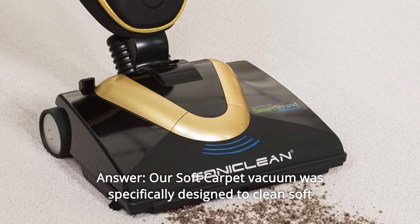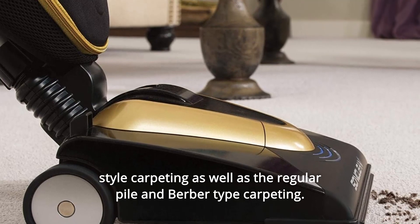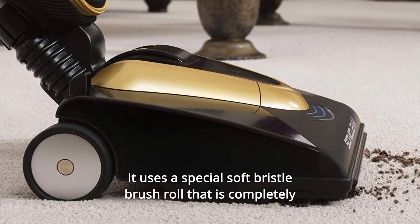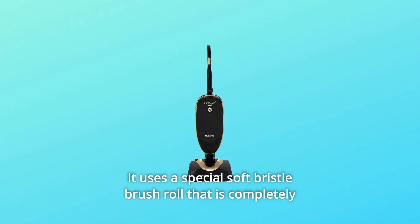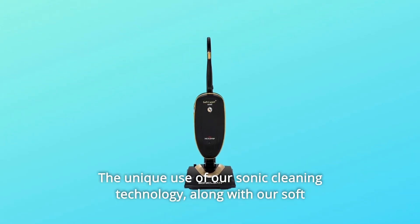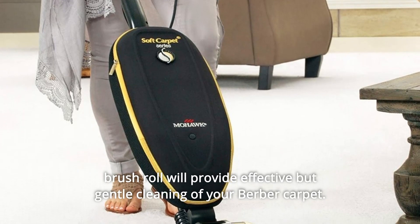Answer: Our soft carpet vacuum was specifically designed to clean soft style carpeting as well as regular pile and berber-type carpeting. It uses a special soft bristle brush roll that is completely safe for berber carpets. The unique use of our sonic cleaning technology, along with our soft brush roll, will provide effective but gentle cleaning of your berber carpet.